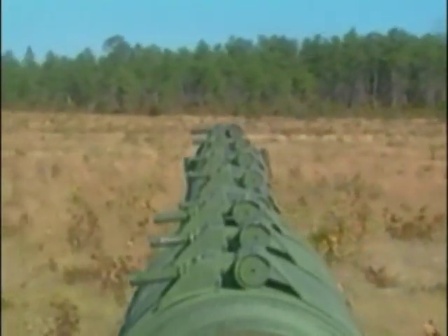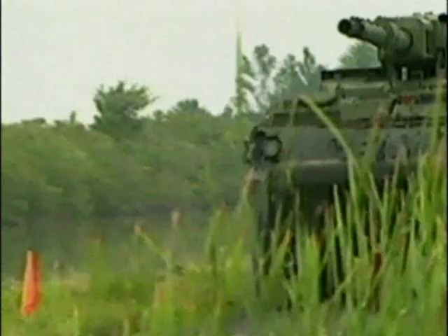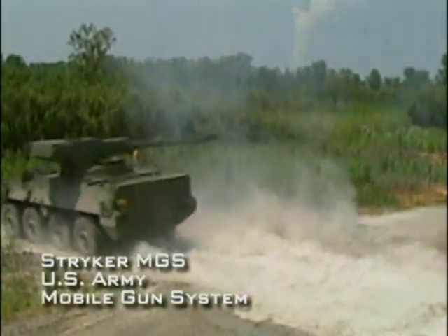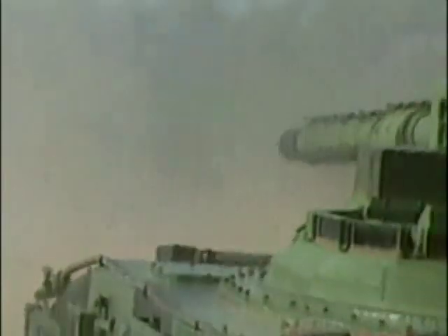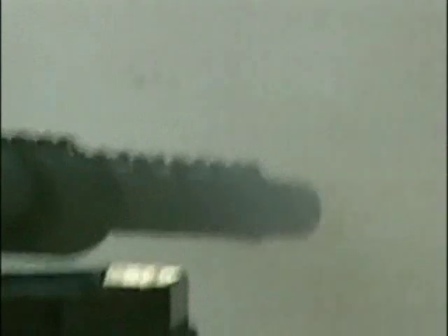The second version to be fielded is the 105-millimeter Stryker Mobile Gun System. The Mobile Gun System provides direct fire support to infantry during urban operations. It isn't a tank, but it is equipped with the same 105-millimeter cannon used on the M1 Abrams tank. The gun has a six-second autoloader with an eight-round-ready magazine, and there are an additional ten rounds stored in the turret.